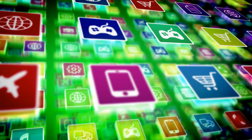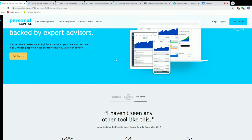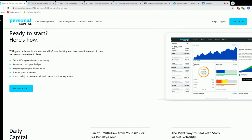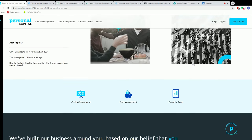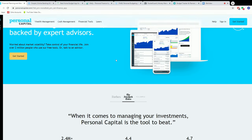Number seven on our list is Personal Capital, an app which is best for investors. Personal Capital is great if you are in search of investment advising solutions. It also provides a hybrid robo-advisor and human advisor service. You can also access the free money tracking dashboard, which includes useful budgeting features. The app offers free and automated analysis of your investment fees, asset classes, and other investment details.